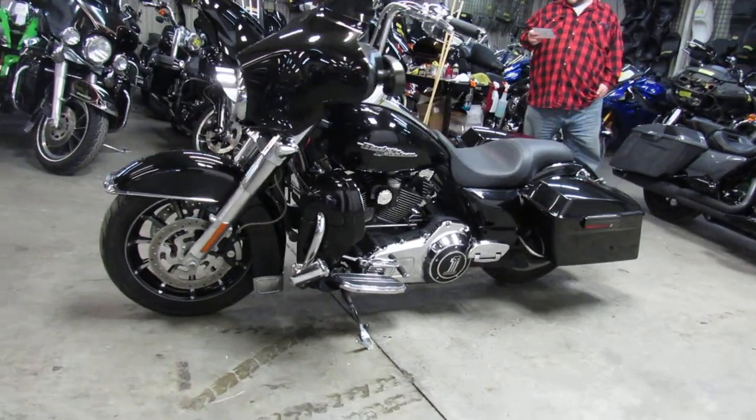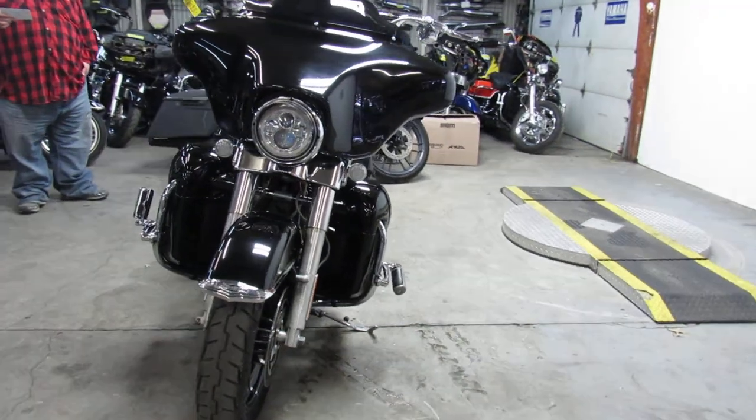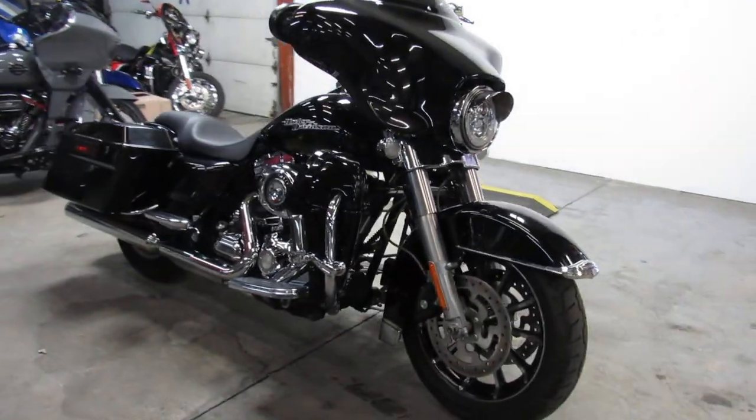Take a close look at the vivid gloss black paint that shines like new, tons of chrome, speakers in the lowers, chrome switch housings, chrome switches — just a good looking bike all the way around.